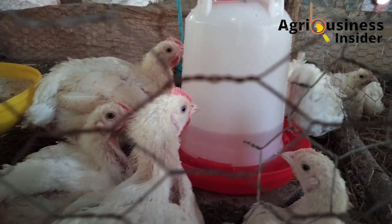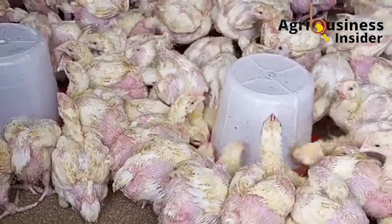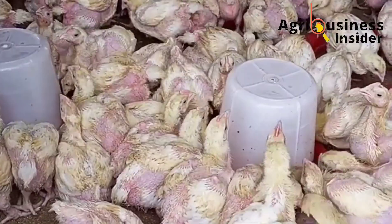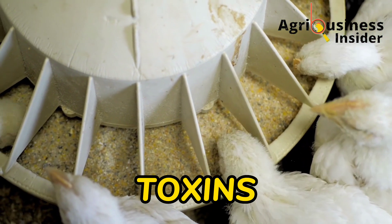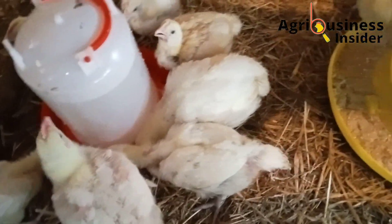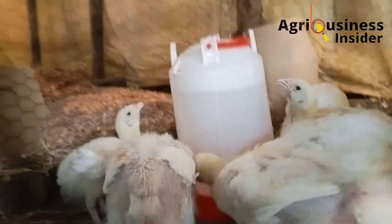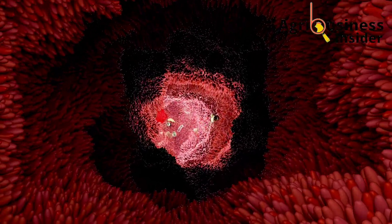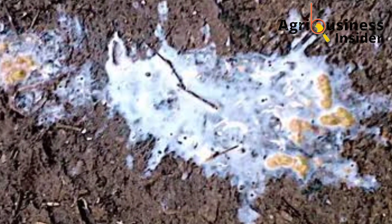The third cause is heat stress. Chickens drink more during heat stress and eat less, therefore the presence of more water in the gastrointestinal tract can lead to diarrhea. Another common cause is ingestion of toxins — from experience, my broiler chickens were experiencing diarrhea due to aflatoxins in the feed, because these toxins damage the gastrointestinal tract as well as the liver and kidney.